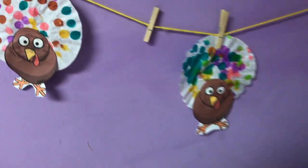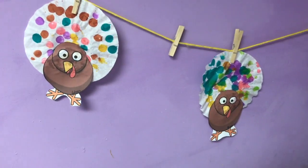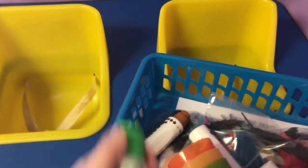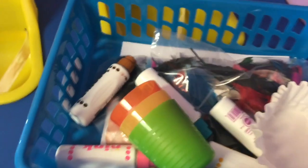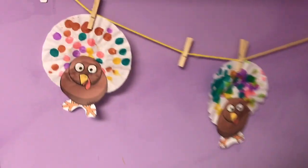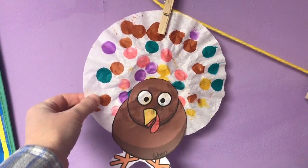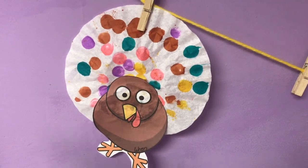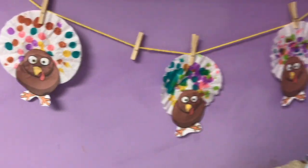Another art project we did was these dot turkeys. This age group loves dot markers. They have a sponge on the top and the kids just need to hold them and dot on paper. The coffee filters worked really well to make little dots and they love dotting anything. I gave them the coffee filters — if you do this activity, I would put the coffee filters on a tray because it will bleed through. These are washable markers but for easier cleanup it's better to use a tray. Then I just cut out a turkey shape and we glued it on and made these little dot turkeys.